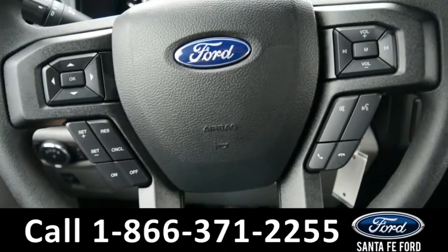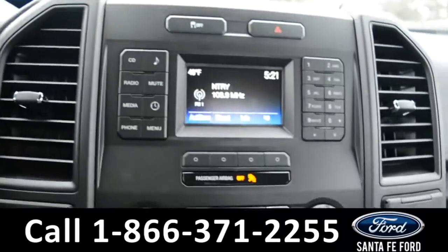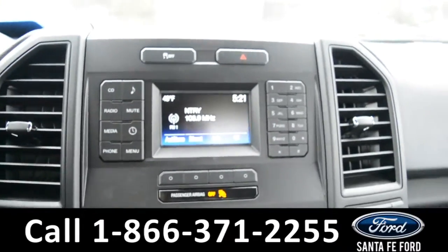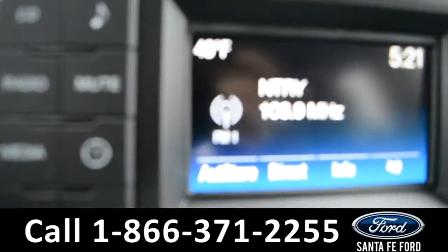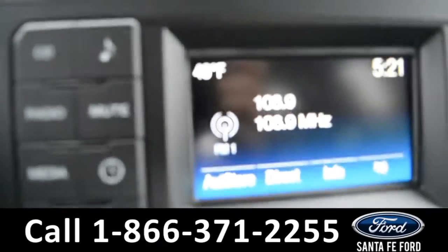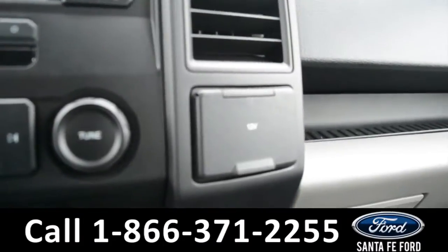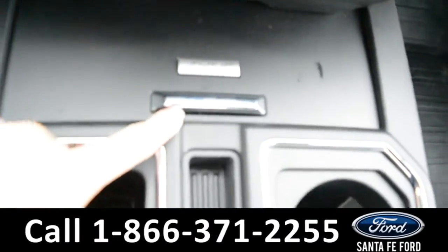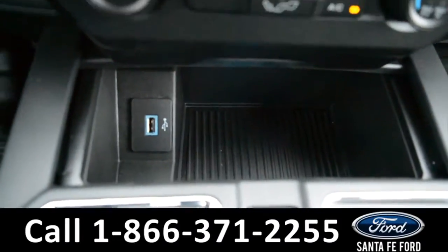The steering wheel does have cruise control, bluetooth, and media functions. And on the LCD media center, there is AM, FM radio, a CD player, a climate display, climate controls, a 12-volt plug-in, Sync by Microsoft, and a USB port with a storage compartment.